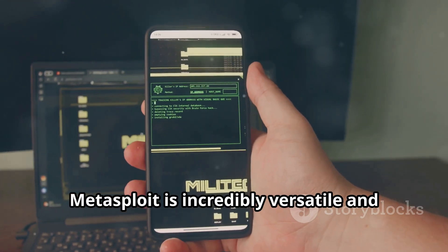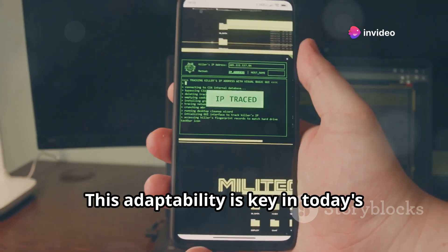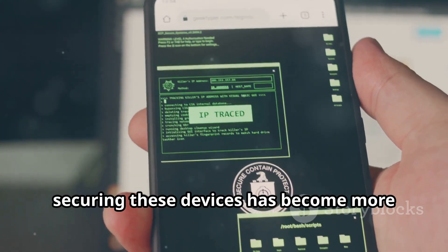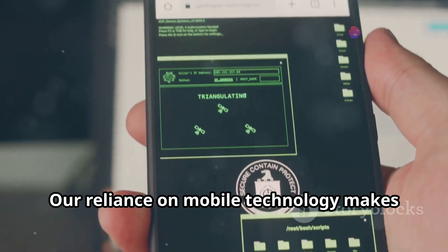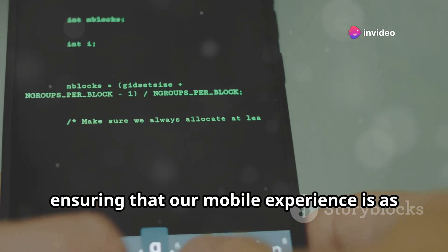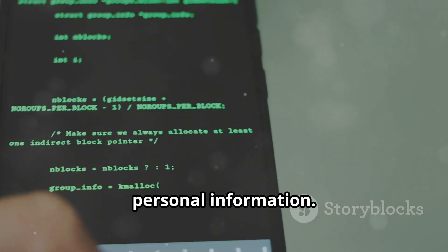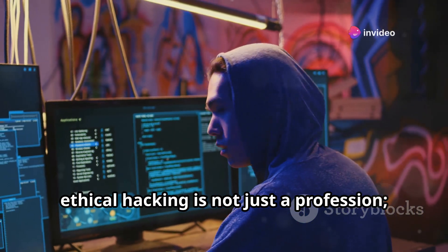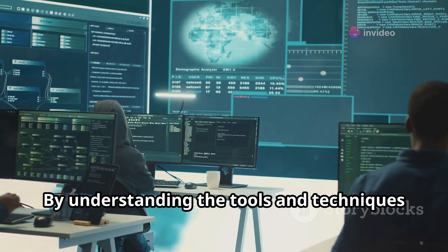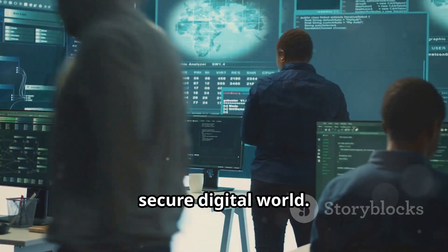Metasploit is incredibly versatile and can be used to test a wide range of systems, including Android devices. With the explosive growth of smartphones and tablets, securing these devices has become more critical than ever. Our reliance on mobile technology makes this a top priority. Ethical hackers play a crucial role in ensuring that our mobile experience is as safe and secure as possible, working tirelessly to protect our personal information. In this digital age, ethical hacking is not just a profession — it's a necessity, and the demand for skilled ethical hackers continues to grow.